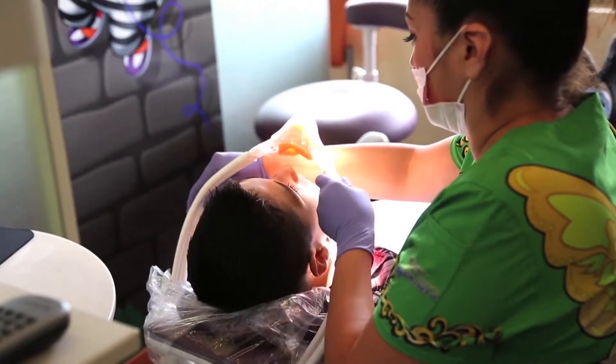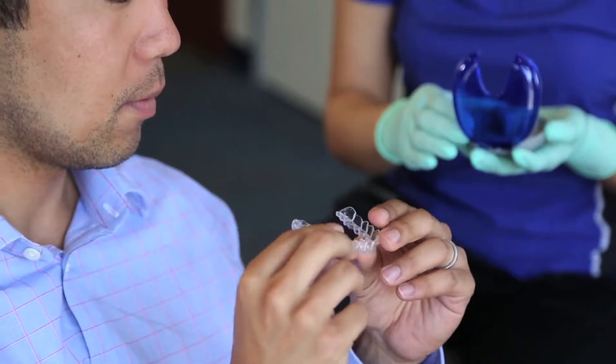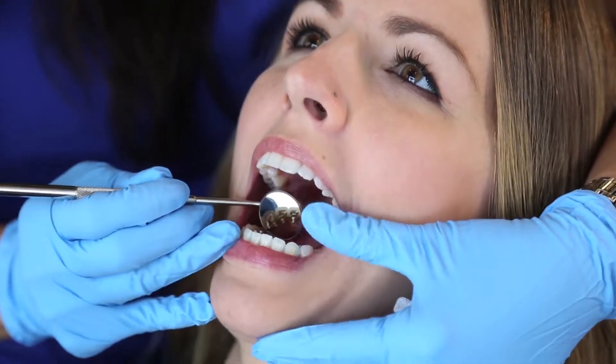Jobs in the dental field offer competitive salaries and benefits, but also the opportunity to help people have a healthy smile. It's definitely a service program. So if you'd like to help out people, if you care about people's smiles, it's definitely a good position for someone like that.